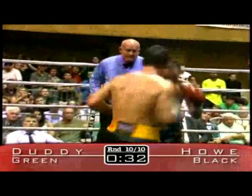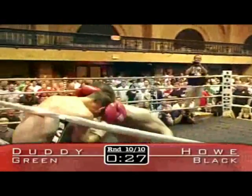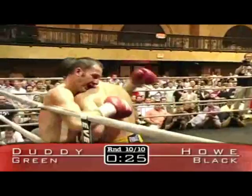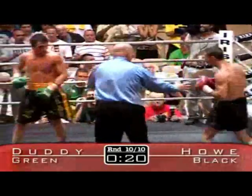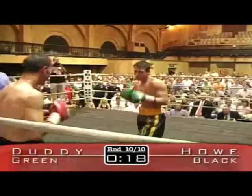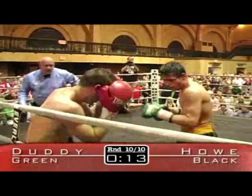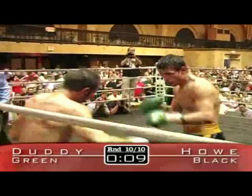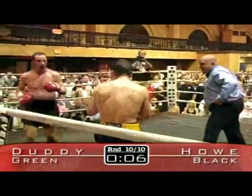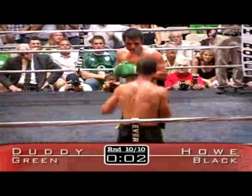John Duddy is throwing 95 mile per hour fastballs and Charles Howe is catching every one of them. Charles Howe might go down any moment now. Duddy landing some clean punches, got Howe up against the ropes and they clinch. Charles Howe perhaps with a rabbit punch — the referee warns. John Duddy doesn't like the rabbit punch. Howe back up against the ropes. Duddy working with the left. The crowd here in Boston is into it. We're coming to a close of round 10 rather soon.